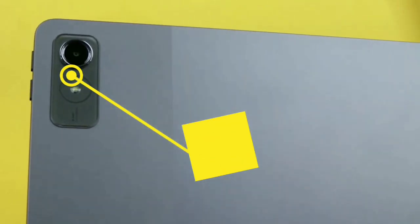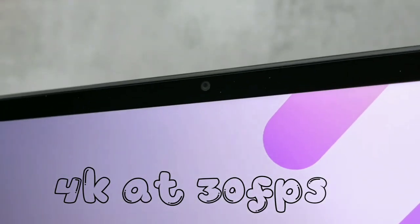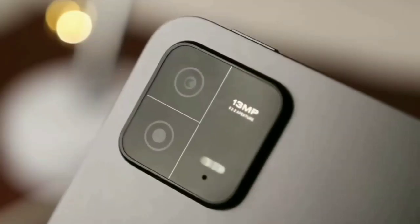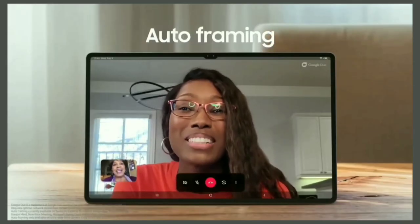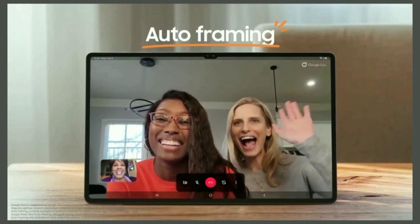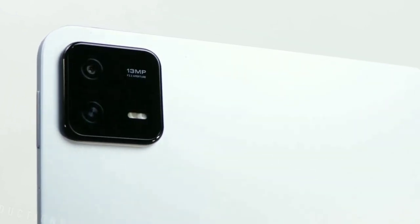The Lenovo Tab P12 has an 8MP rear camera with a flash and a 13MP front-facing camera. The rear camera is decent for taking photos, while the front-facing camera is perfect for video calls and can film up to 4K quality. The Xiaomi Pad 6, on the other hand, has a single 13MP rear camera and an 8MP front-facing camera with a focus frame feature which, when moving, the camera will follow you to keep you in the center of the frame, just like auto-framing on Samsung's higher-end tablets. The camera setup on both tablets should suffice for casual photography needs.